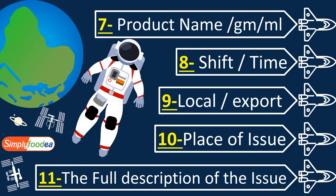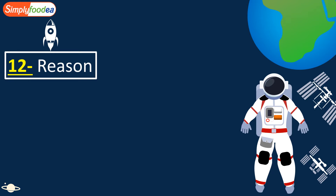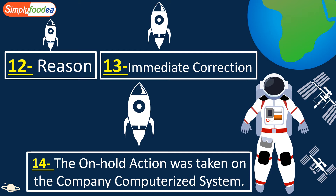Number eleven: the full description of the issue — what happened and why we are putting this product on hold. In upcoming videos, I will give a small example using our orange juice example. Number twelve: the reason why. Number thirteen: what immediate correction the production or quality department has taken. Number fourteen: the on-hold action was taken on the company's computerized system — it must also be documented and blocked on the system to ensure there is no accidental or intended release of this product.